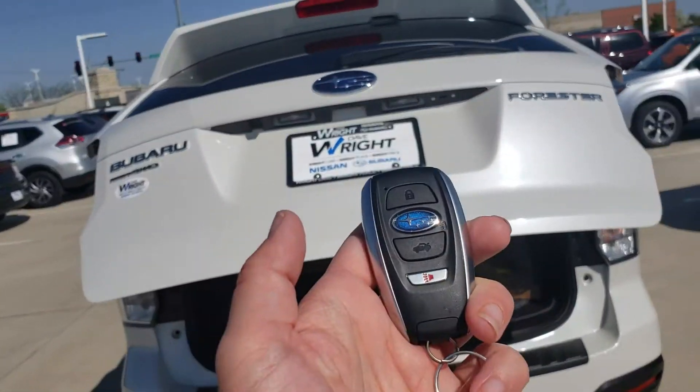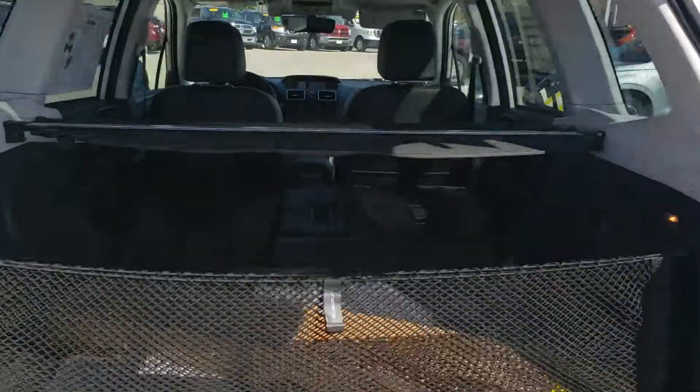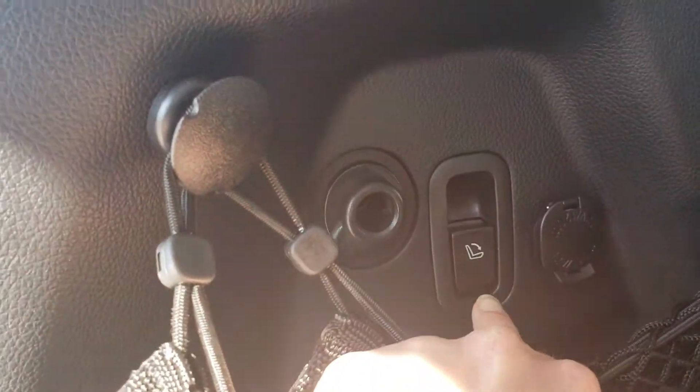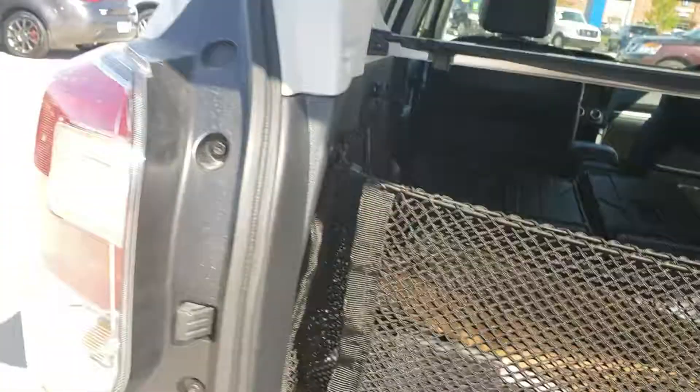What you can see on video is stuff like this push button rear cargo lift, and this tons of space, seat back protectors, and this — this is the only Forester that allows you to put your seats down with a button from the back, just like that.